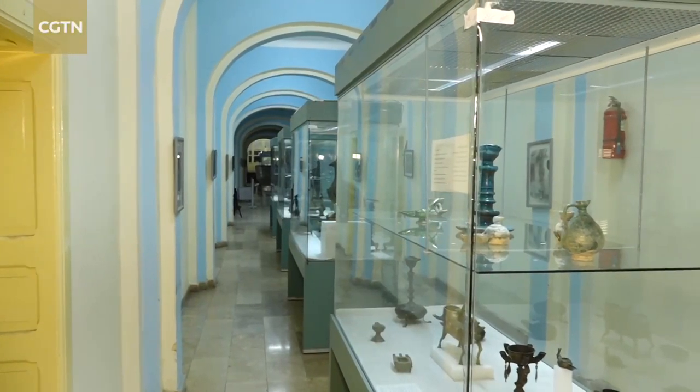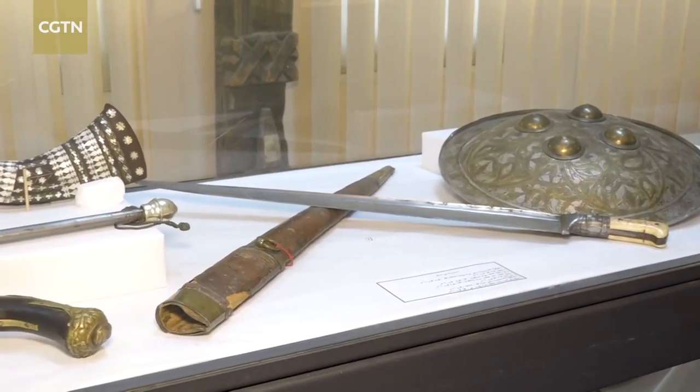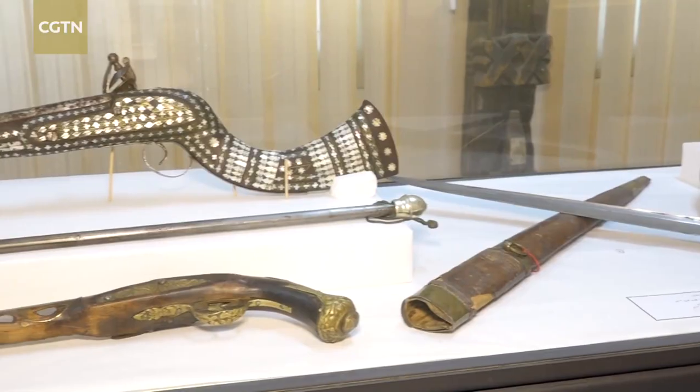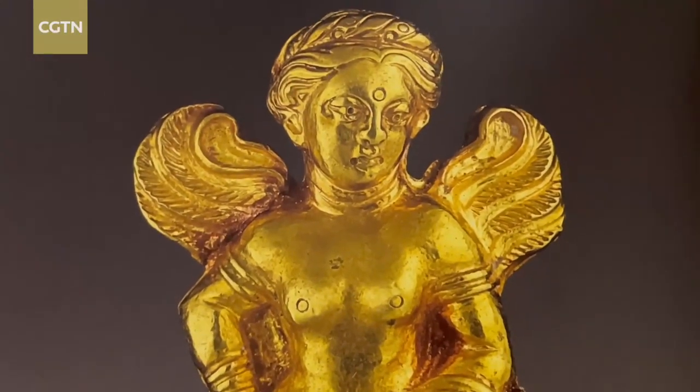The museum's collection has been regarded as one of the world's finest, with over 100,000 items dating back several millennia, including relics from Persian, Buddhist and Islamic dynasties.